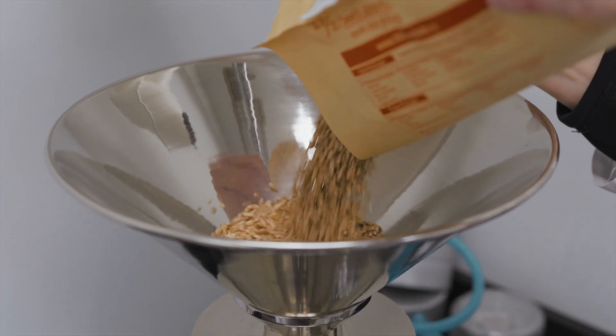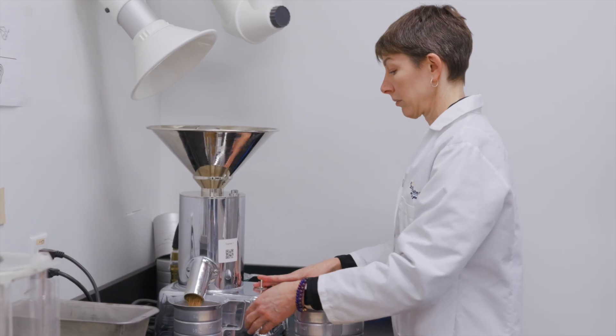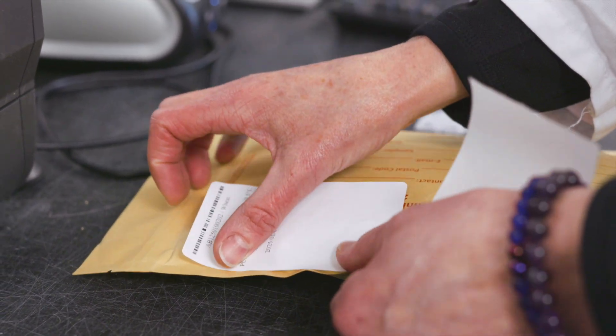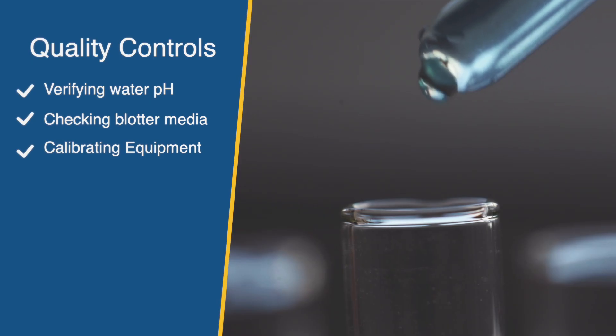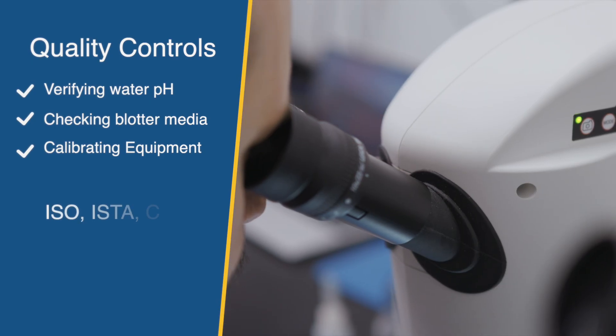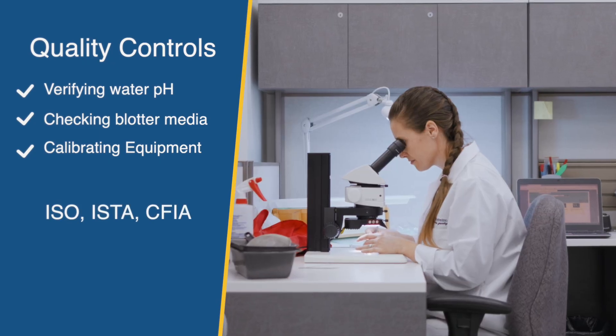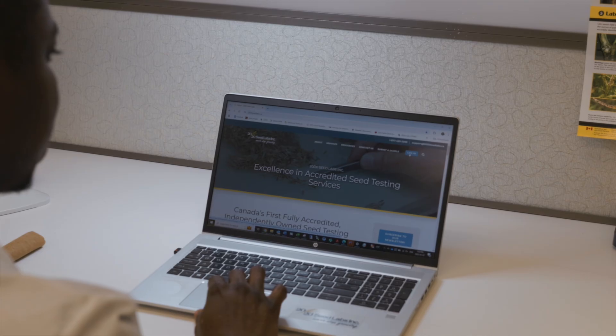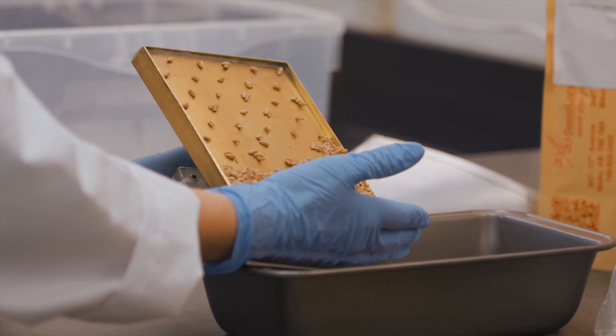Before planting, the sample is thoroughly mixed and divided to ensure it accurately represents the entire lot. Meanwhile, strict quality controls are upheld, verifying water pH, checking blotter media for phytotoxicity, and calibrating all equipment in line with ISO, ISTA, and CFIA requirements. Our commitment to these standards ensures the highest level of accuracy and consistency for every test.